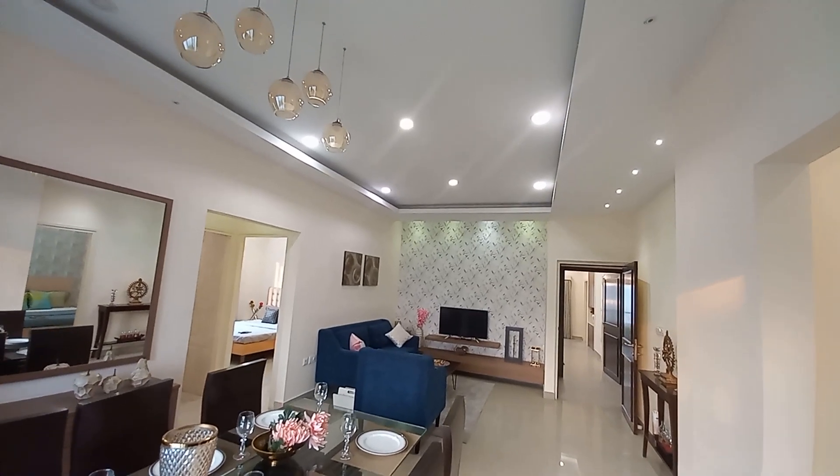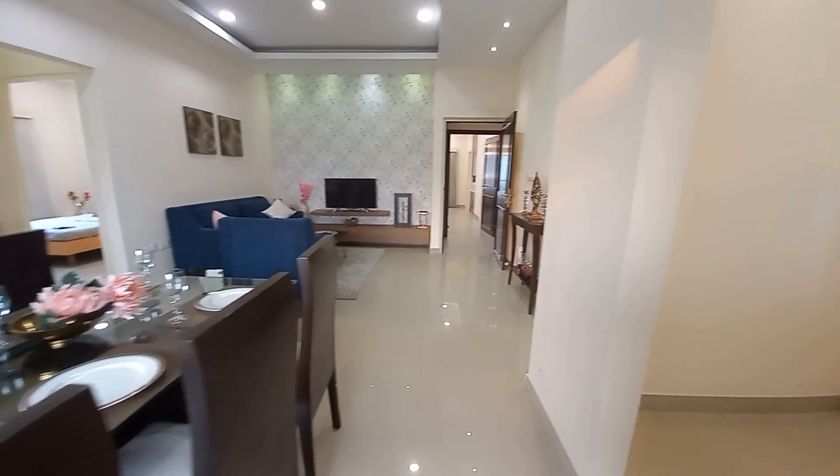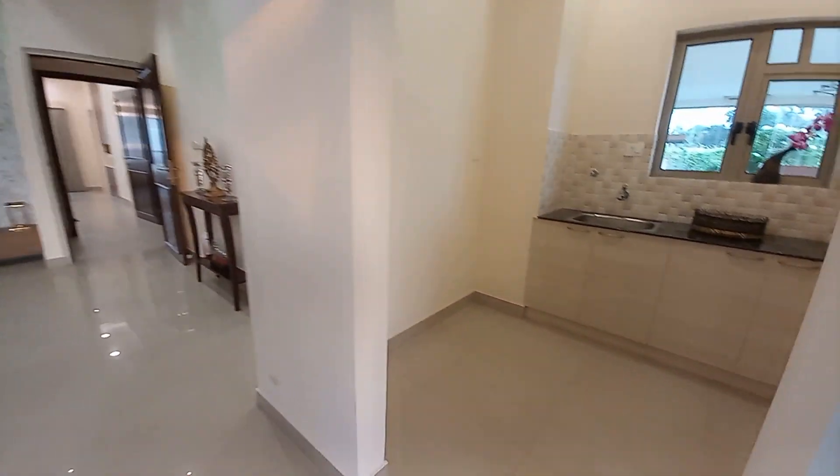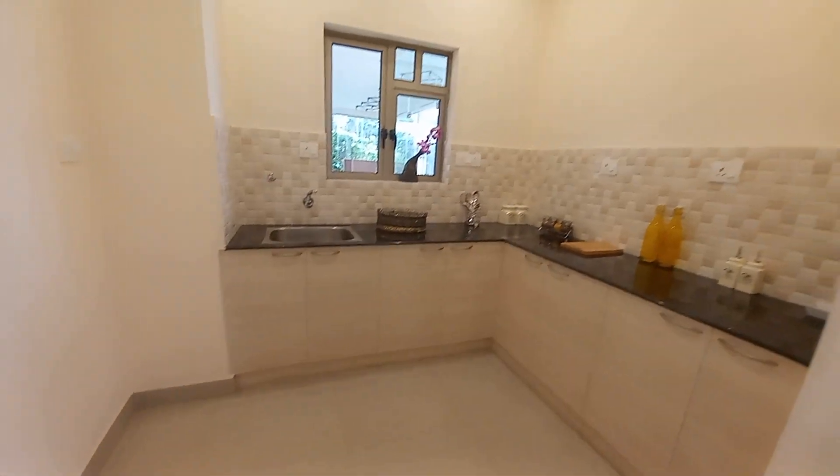It's pure luxury, and again this is a premium segment project. This is the kitchen space with a size of 11.5 feet by 9 feet.